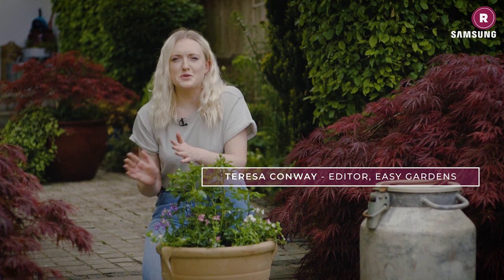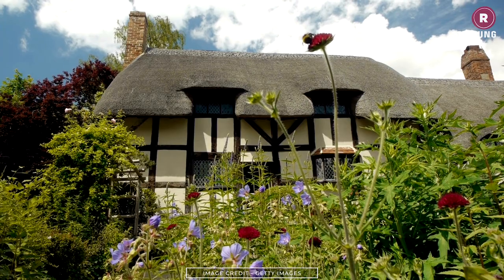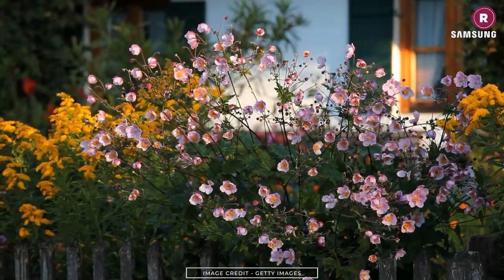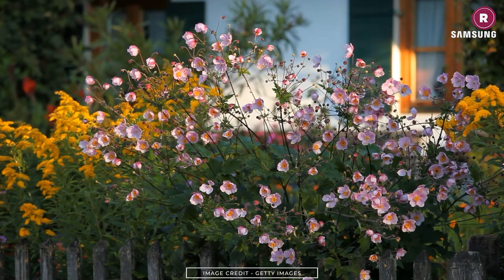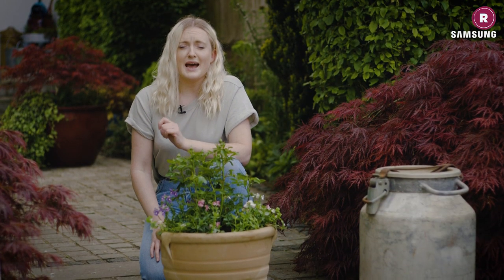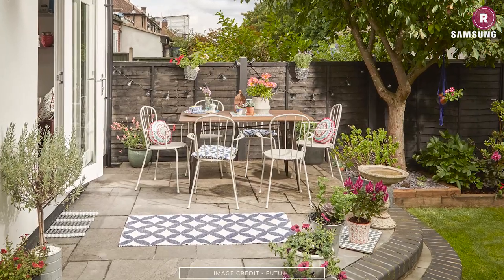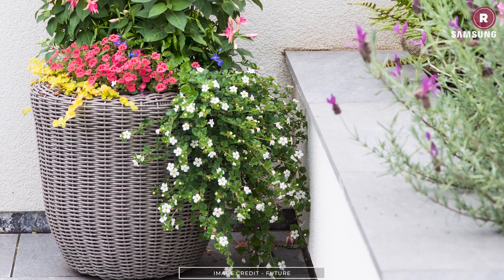Cottage style gardens are huge at the moment as we all continue to embrace the outdoors and appreciate the joy that nature brings. It's perhaps no surprise that a more traditional approach to gardening is growing in popularity. Country style gardens are not just confined to the English countryside — the cottage garden look can be achieved no matter where you live, even in small gardens in urban areas. It's all about those all-important plant choices. Traditional cottage gardening encapsulates a handmade, do-it-yourself style of living, so when it comes to planting, go for a mix of pretty flowers and edibles. Scented varieties should be chosen where possible, as this all adds to the charm of a cottage garden.